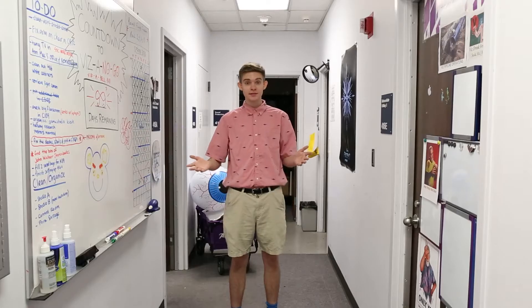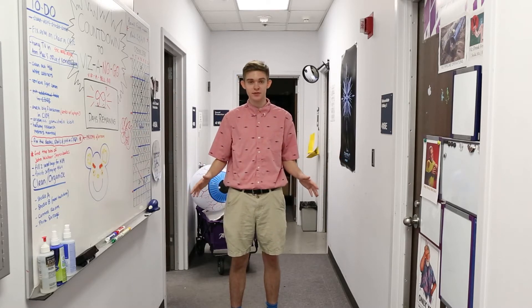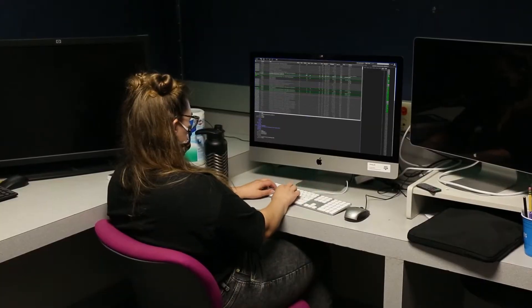Now we're going to check out the offices in C416. Here's where we have our pipeline room, our student worker room, and our equipment lab. Let's start with our pipeline room. This is one of the greatest resources we have at Viz. Our pipeline is set up to run your renders in parallel. We have over 70 computers on our system, so you could basically run your renders up to 70 times faster.